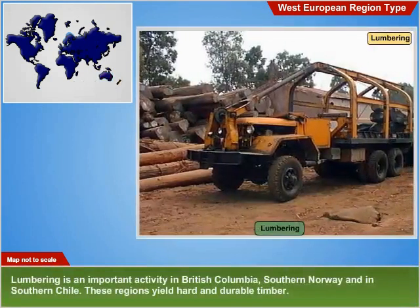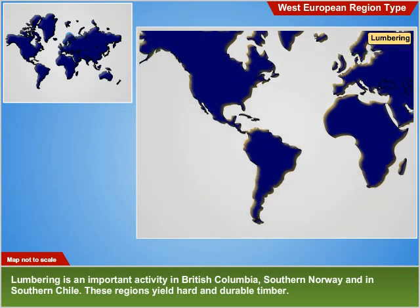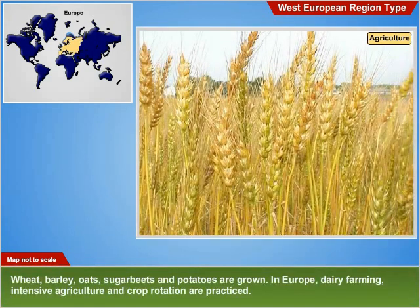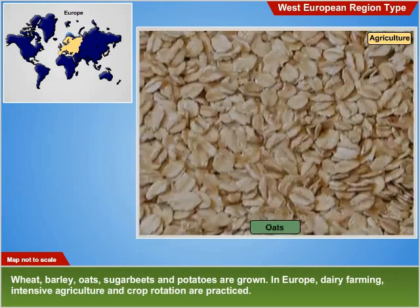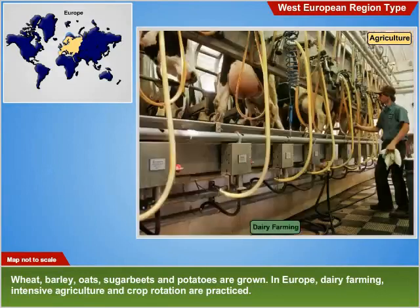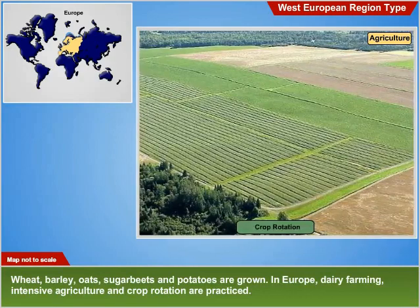Lumbering: Lumbering is an important activity in British Columbia, southern Norway and southern Chile. These regions yield hard and durable timber. Agriculture: Wheat, barley, oats, sugar beets and potatoes are grown. In Europe, dairy farming, intensive agriculture and crop rotation are practiced.